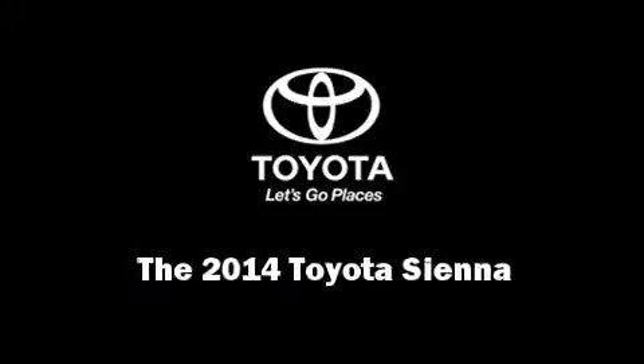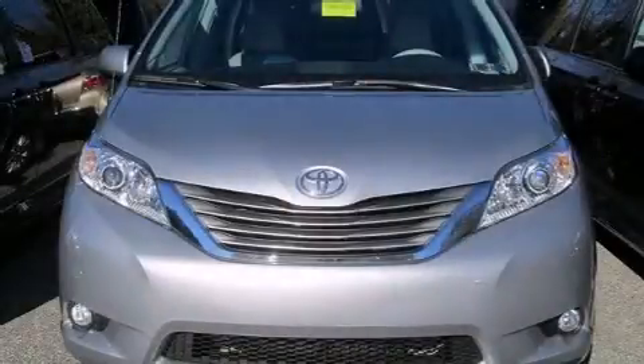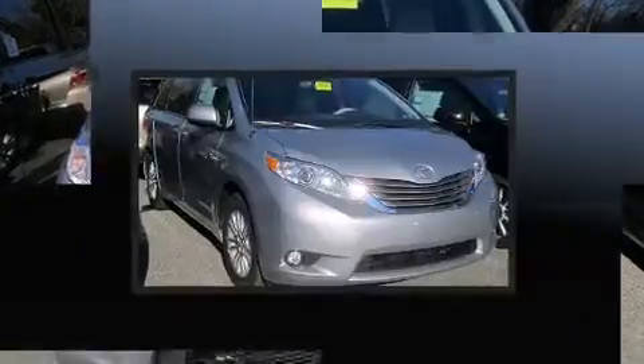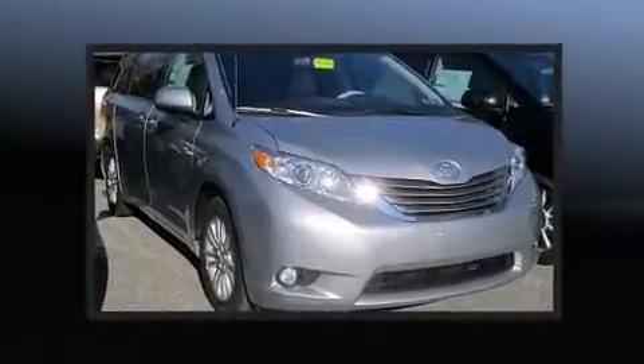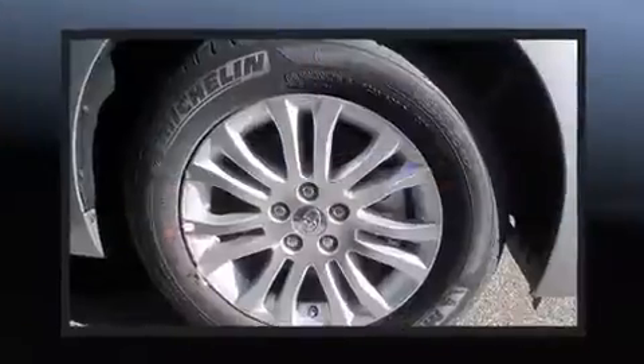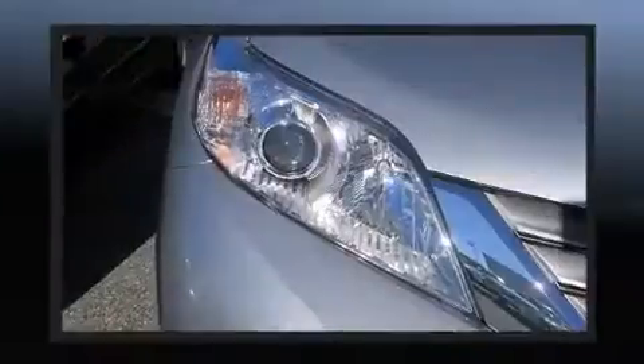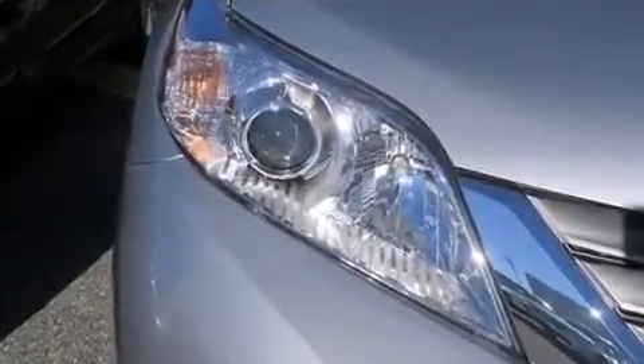Sensibility and practicality define the 2014 Toyota Sienna. This eight-passenger van leads among competitors in its segment. A 3.5-liter V6 engine pairs with a sophisticated six-speed automatic transmission, providing a smooth and predictable driving experience.